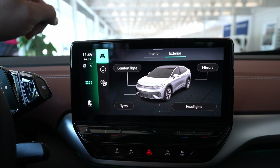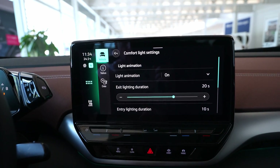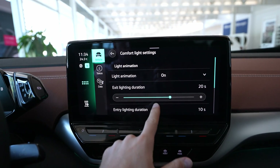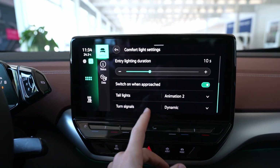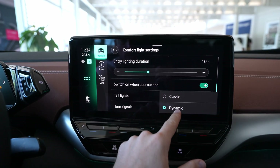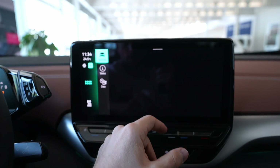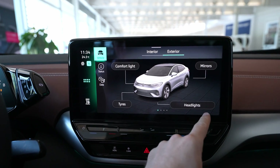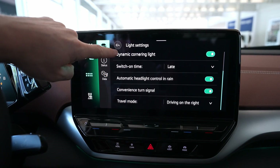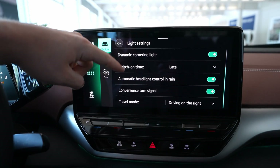In the Vehicle section you have information about the car, including any errors. You also have comfort, light settings — you can choose the animation and exit light duration. It has a very nice animation, which I included in the review video. From here you can also choose the taillight animation — there are two different options: dynamic and classic for the turning signals. There are so many features: tire pressure, mirrors, headlights, cornering light, high beam control, and rain sensor.